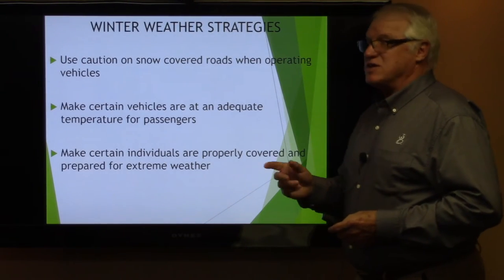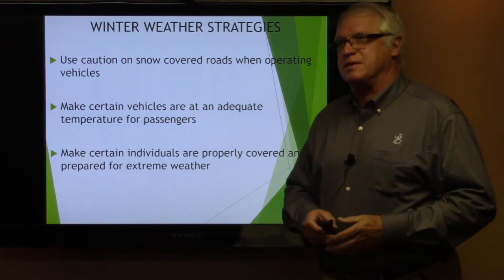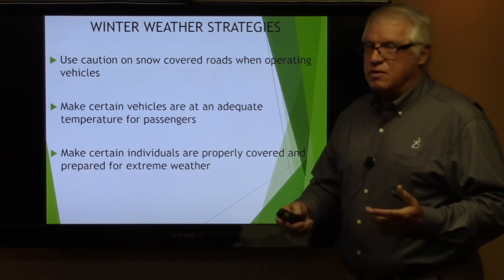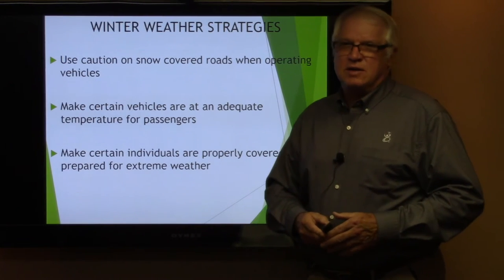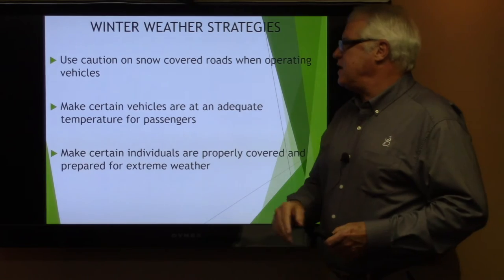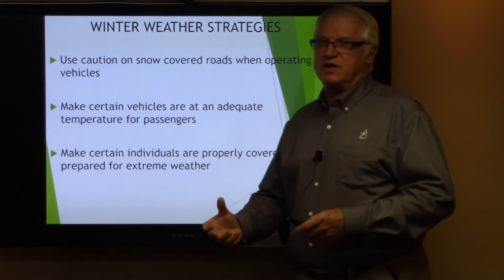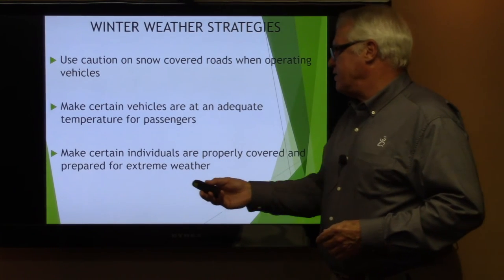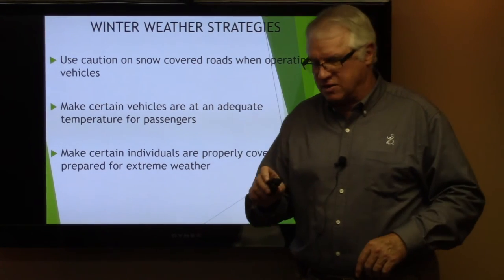Winter weather strategies — as we approach winter weather, there will likely be delays rather than closures at our dayhab programs. We're not going to send you out in conditions adverse to safe driving. Use caution on snow-covered roads when operating vehicles. Make certain vehicles are at adequate temperature for passengers — heat them up ahead of time. Make certain when you take individuals out, they are properly covered and prepared for extreme weather with no exposed extremities, and that they have their hats and scarves on.